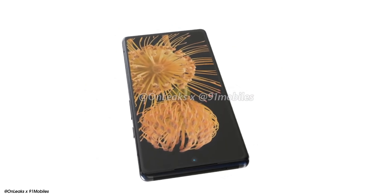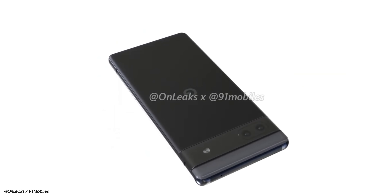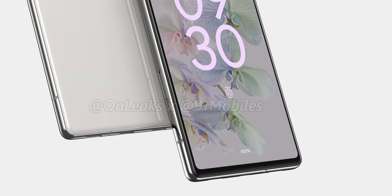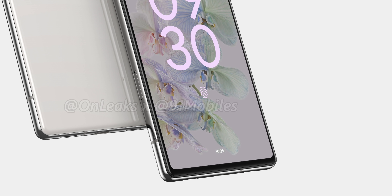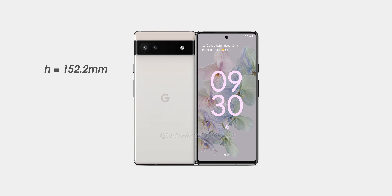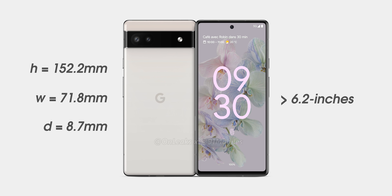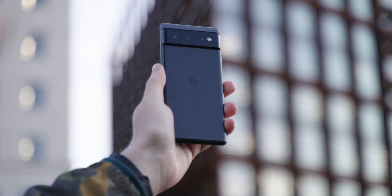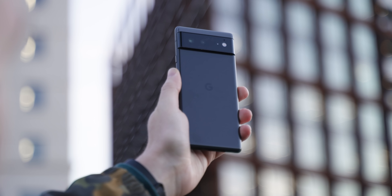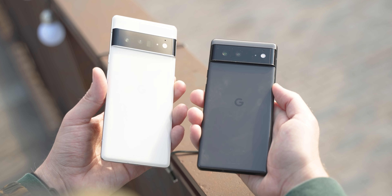The Pixel 6a will look a lot like the standard Pixel 6, with a flat display — which we'd wager will be Full HD+ — and a familiar squared-off shape. It's hard to deny this will be a strong look for a mid-ranger. Along with the removal of the 3.5mm headphone port, there doesn't appear to be room for a rear fingerprint sensor, suggesting an in-display fingerprint scanner for the first time on an A-series Pixel. Most excitingly, the device measures at 152.2 x 71.8mm and 8.7mm thick, pointing to a display around 6.2 inches — notably smaller than the Pixel 6 and even the Pixel 5a, which will be great news given that size is a common complaint about the Pixel 6 and 6 Pro.